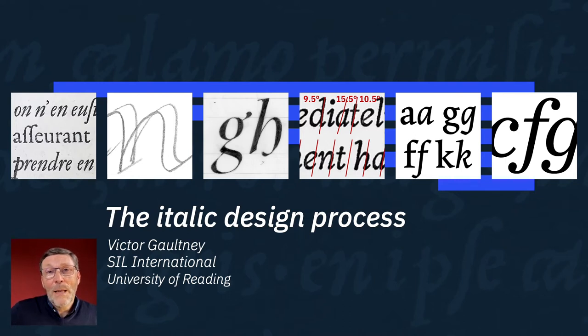I'm Victor Galtney, a type designer with SIL International, and I also work with MA students at the University of Reading, helping them learn the craft of type design. I want to share with you a brief look into the results of a five-year research project at Reading, to discover and document how designers create these secondary script Latin italics. Do they just slant the upright and make it curvy? Or is it more complex and nuanced? The full 270-page study will be published in a few months, but I want to give you a peek at what I've found.